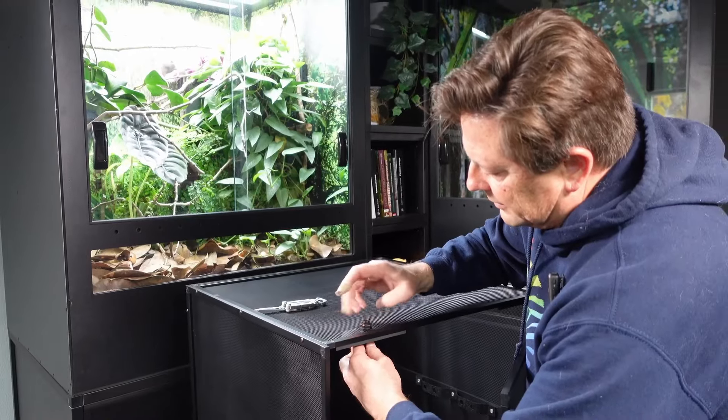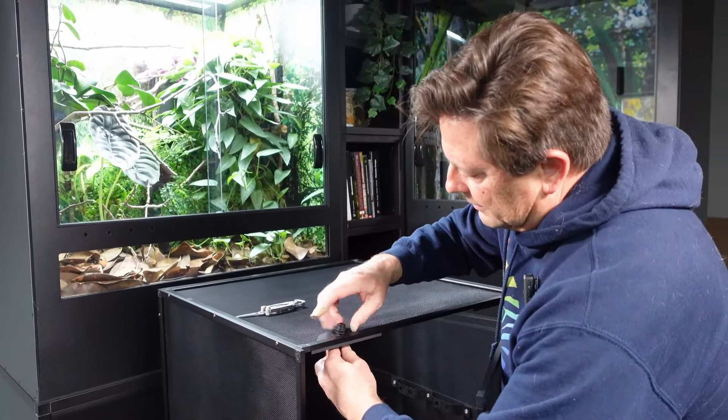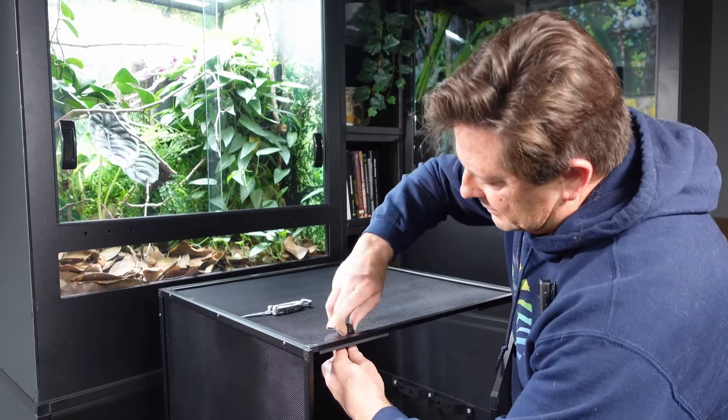Next on the list is mounting accessories. If you've got a mister, a fogger, or lights, how are you going to attach them to the cage? Typical mist nozzles need specialized mounts, and your fogger tube needs something to hold it in place. In all my years of building cages and helping people set them up, the one thing most forgotten is to get the mist nozzle mounts. Those are not usually included with the mister you buy, and you don't think about how you're going to connect it until you've got it out of the box.